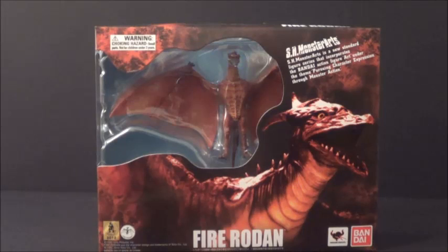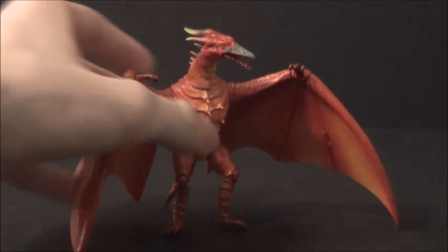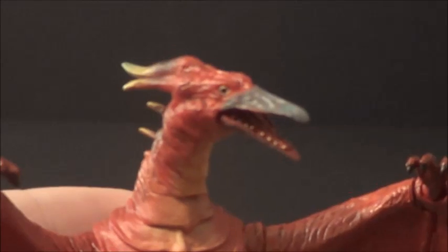Oh, I'm so excited that this came a day early — I'm just giggly now. Let's get this broski out of the packaging. Here is the SH Monster Arts Fire Rodan out of packaging. This guy is cool. He's a fancy little dude — so cute and fancy. Super poseable, so much articulation. Let's bring him up closer and let some focusing happen.